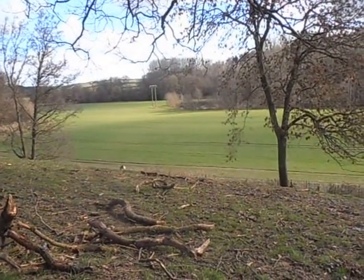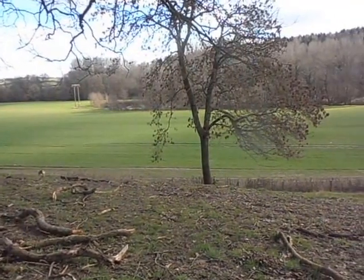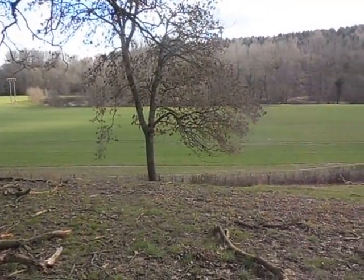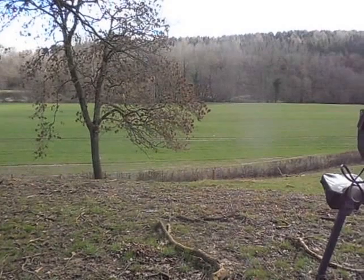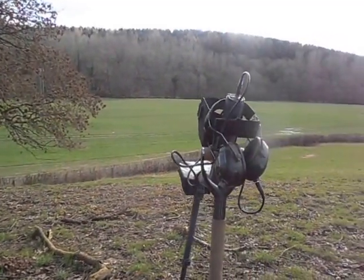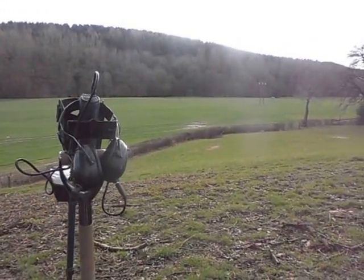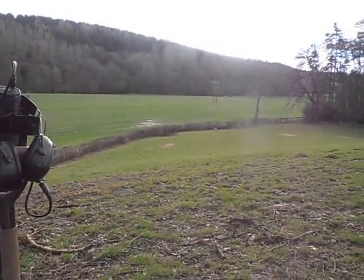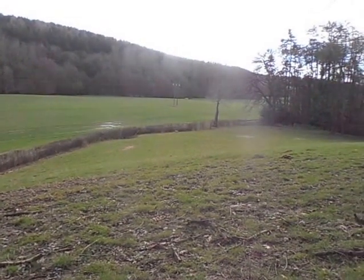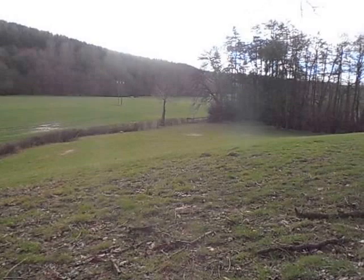One thing that has dawned on me today is it's a huge, huge area to detect — it's going to take a long time. I think there'll be a lot of invites going out; the landowner doesn't mind a couple of people coming out with me anytime. I know there's good stuff here.